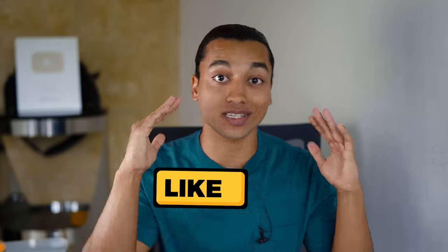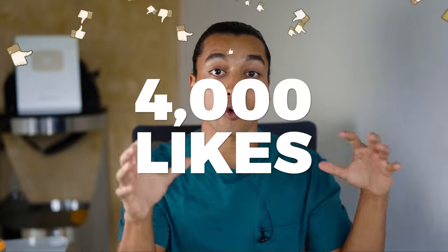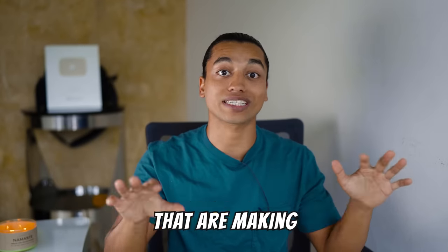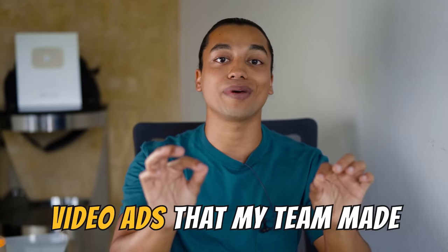Please make sure to smash the like button and subscribe to the channel, because once this video hits 4,000 likes, I'm gonna post a document including 10 winning products that are making thousands of dollars per day, and I'm gonna be providing video ads that my team made.